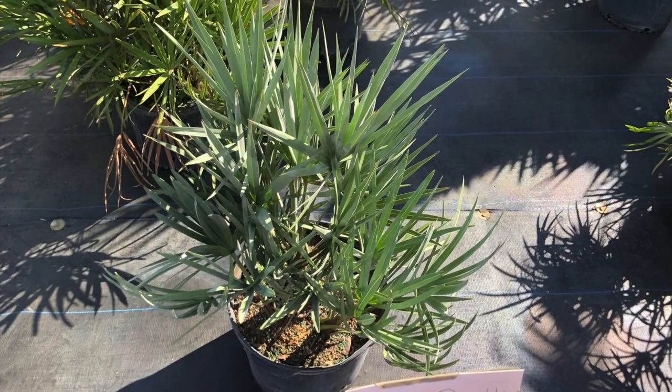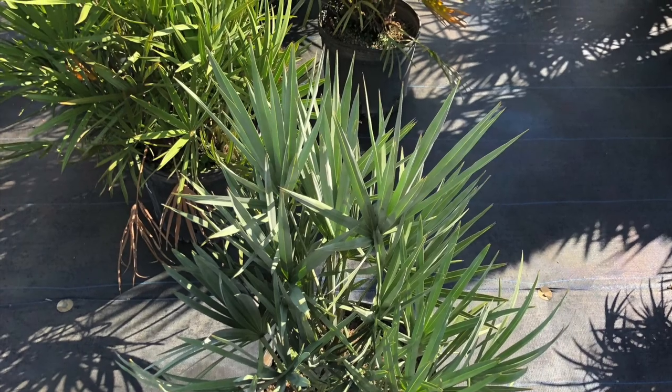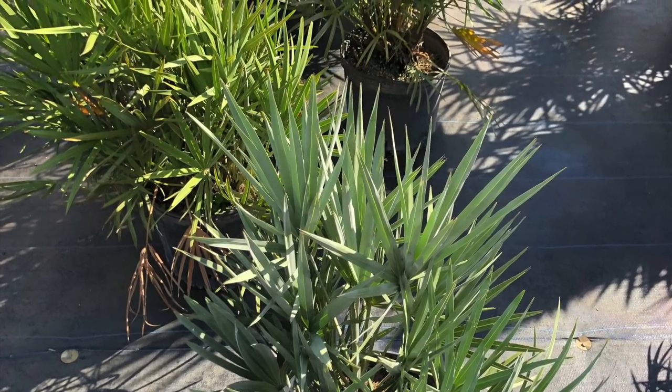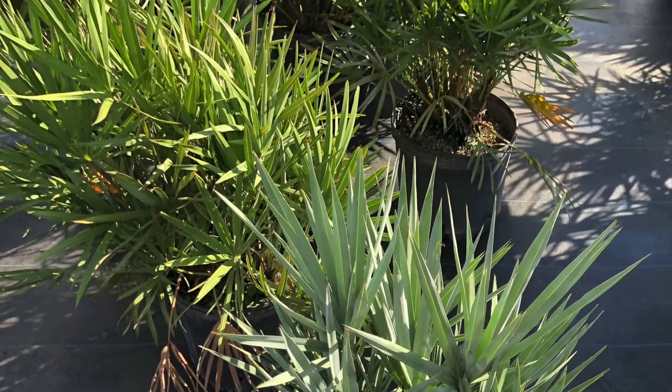Here's another Florida native — the saw palmetto. It comes in a silver and a green variety, it's very slow growing, and it maxes out at around seven to eight feet tall at maturity.